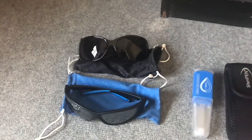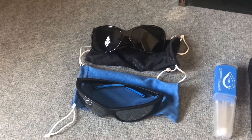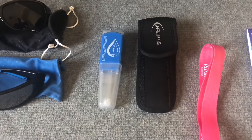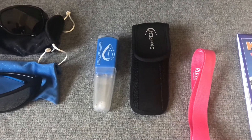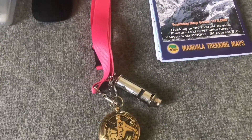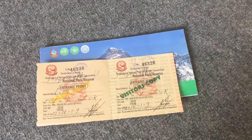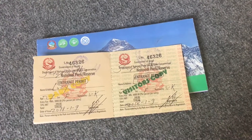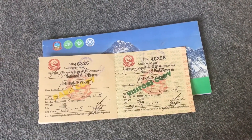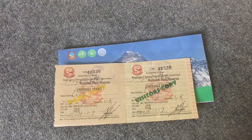A few more little essentials: these are polarised mountaineering glasses, just for the extra sun glare up there. We bought a steripen just to make sure the water we're drinking is okay — you can use purification tablets if you'd like. Super important: compass, map and whistle just in case you get lost, to stay safe. This is one of the required Sagarmatha National Park entry permits — this was 3000 rupees, thirty dollars or around twenty-two pounds. These are essential and must be shown as you go through a checkpoint on the way up the trek.